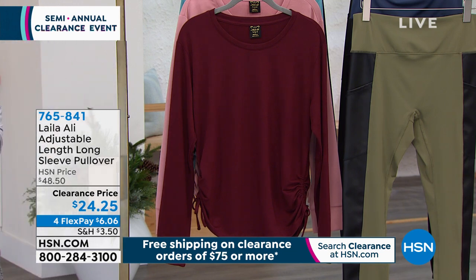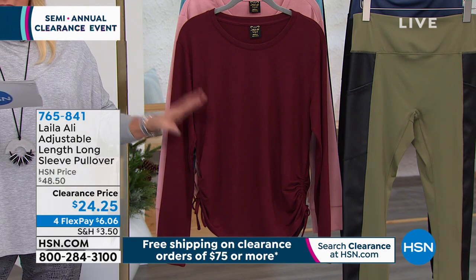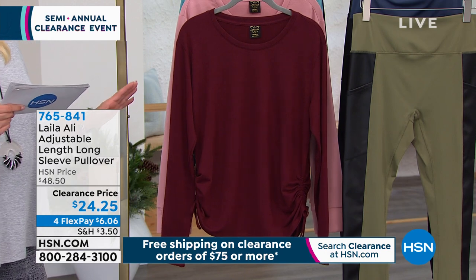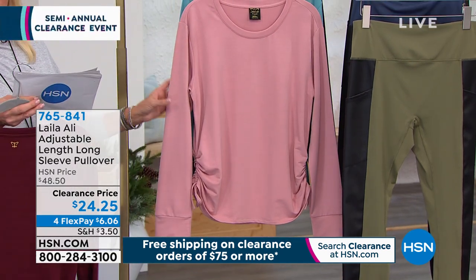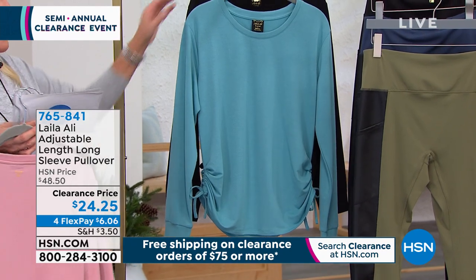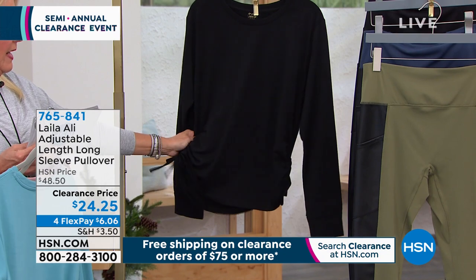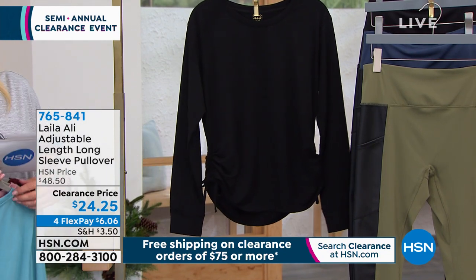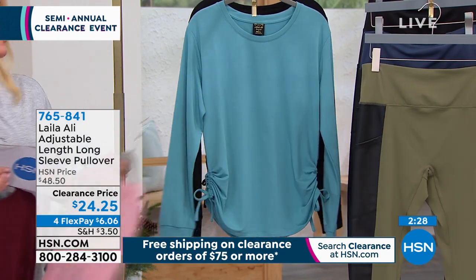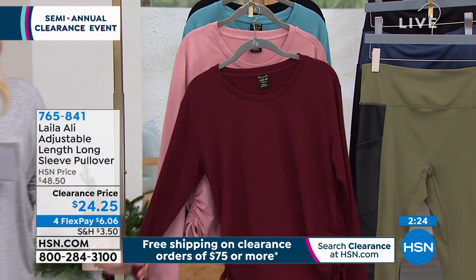Aliyah Ali has a really fabulous fashion line here at HSN. This is 23% off on a customer pick — her adjustable long sleeve pullover. Four different colors to choose from: tawny port, rose tan, still water which is like a dark aqua, and tap shoe black. It's totally adjustable with the side drawstring.